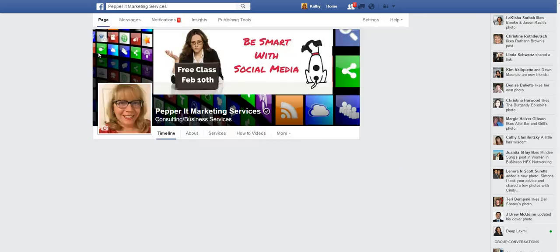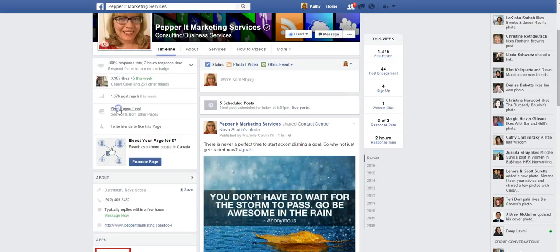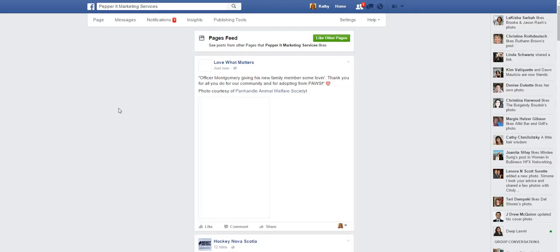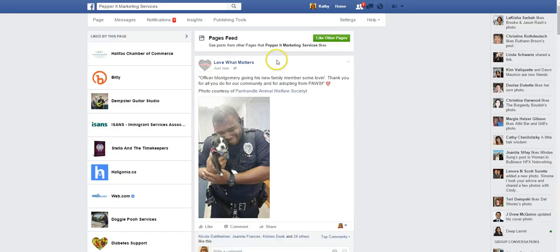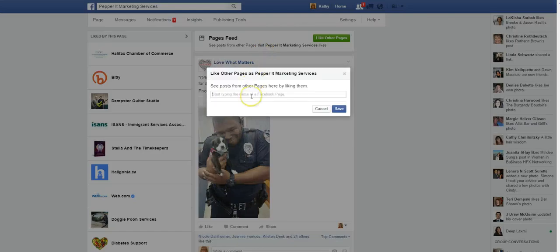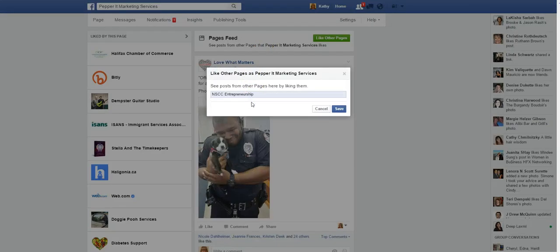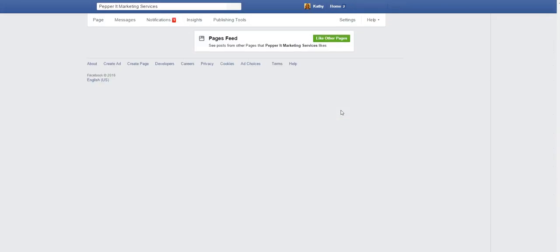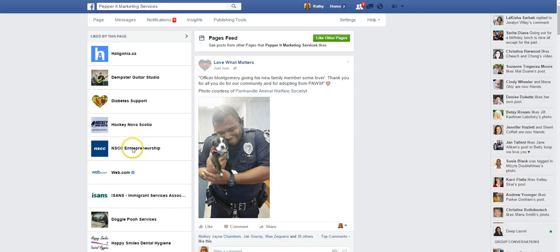So we'll go back to my business. I'm in as the business now. I can see the other page feed. I'll just see if we can look for that Community College — let's type in NSCC Entrepreneurship. And once I hit save, that's essentially the way that I've liked the page as the business.